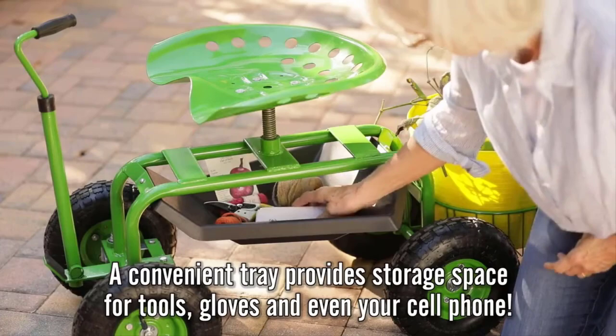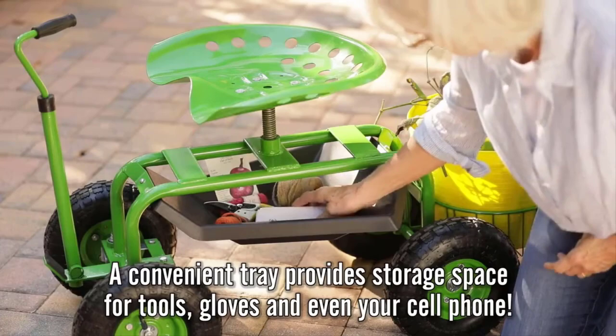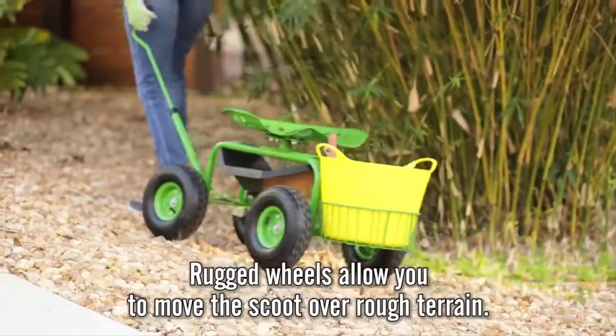With a contoured shape, the seat helps you stay comfortably and firmly in place while you're hard at work. The wire storage basket is large enough to accommodate a 5-gallon bucket, so you have plenty of space to haul garden supplies.